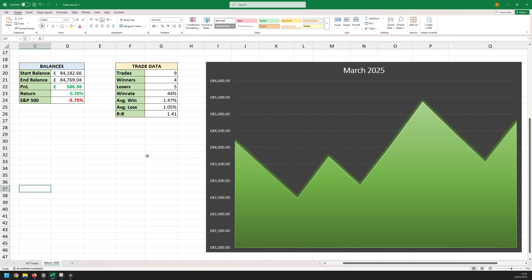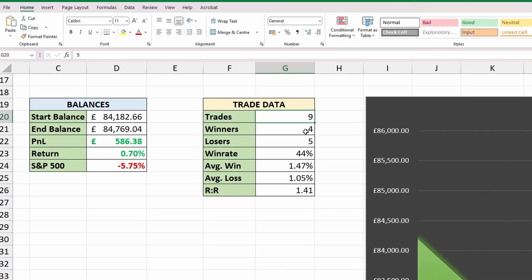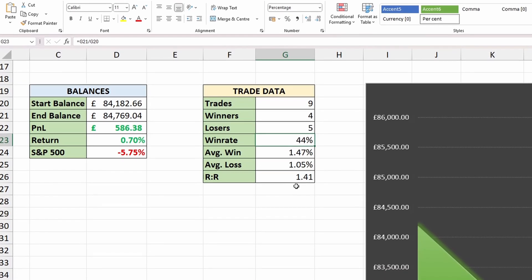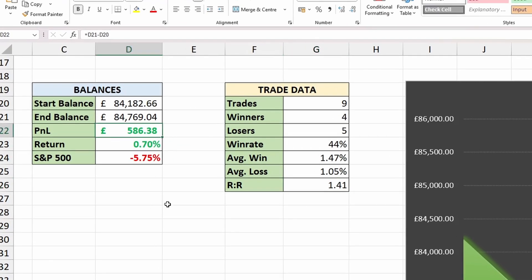This is a summary of the performance for March. This was on a demo account — I'm still refining and testing my bot, so I don't really want to risk real money yet. My trading bot took 9 trades: 4 were winners and 5 losers, giving me a win rate of 44%, which is in line with my backtest results. My bot aims for a 1.5 take profit ratio, but it actually only achieved 1.41, and I'll talk more about that in a bit. Overall, it made a very modest profit of 0.7% for the month, which compared to the S&P's performance I would say is pretty well.